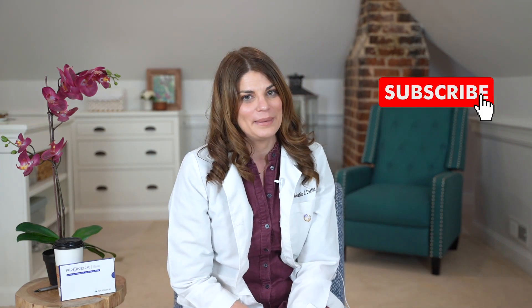In today's lesson we're going over the Prokera Slim, an amniotic membrane with the ability to heal your cornea. Today's video is sponsored by Biotissue, the folks at Prokera, and they did send me a membrane that I will show you today. All opinions are my own.